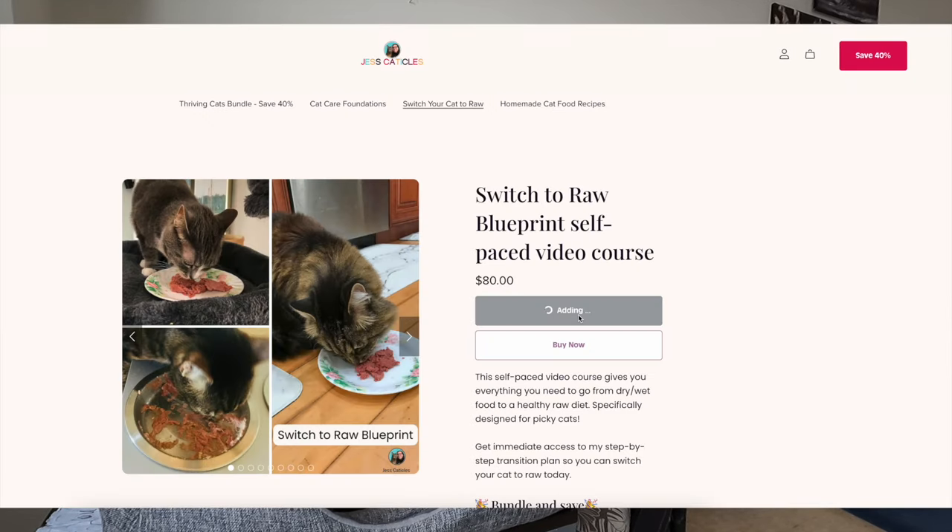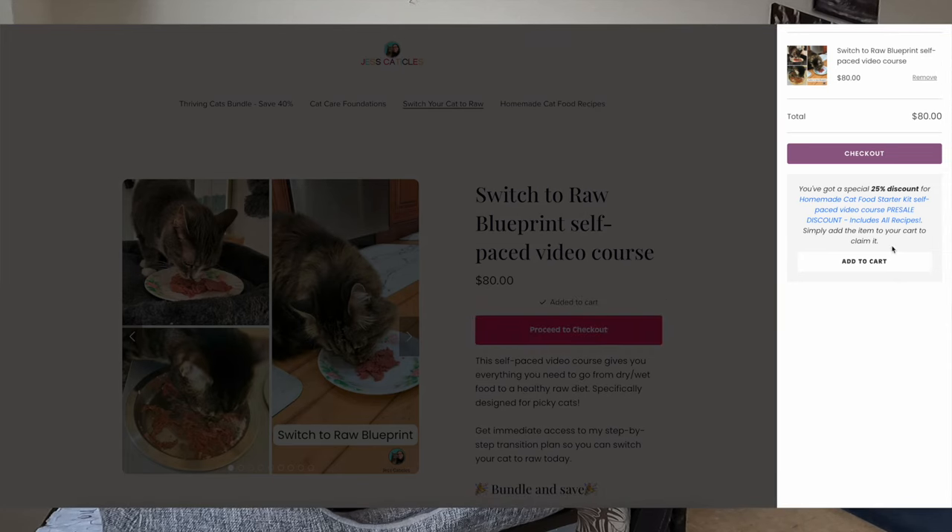So if you're ready to feed your cat homemade food, check out the description below. 'Switch Your Cat to Raw Blueprint' will help you go from dry or wet food to a commercially available fresh food, and then 'Homemade Cat Food Starter Kit' will help you go from that commercial fresh food to a homemade raw diet. You can save 25% if you bundle them together — on either of the pages, just click 'Add to Cart' and the 25% offer will pop up. Thank you so much for watching.